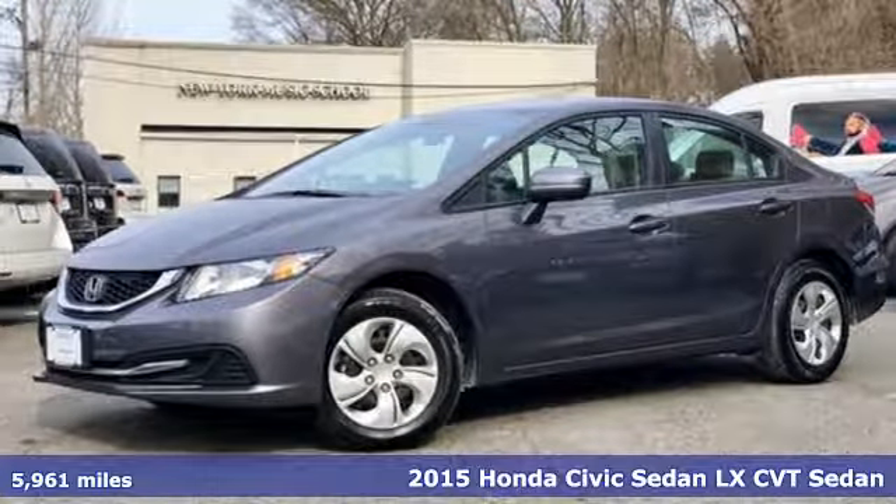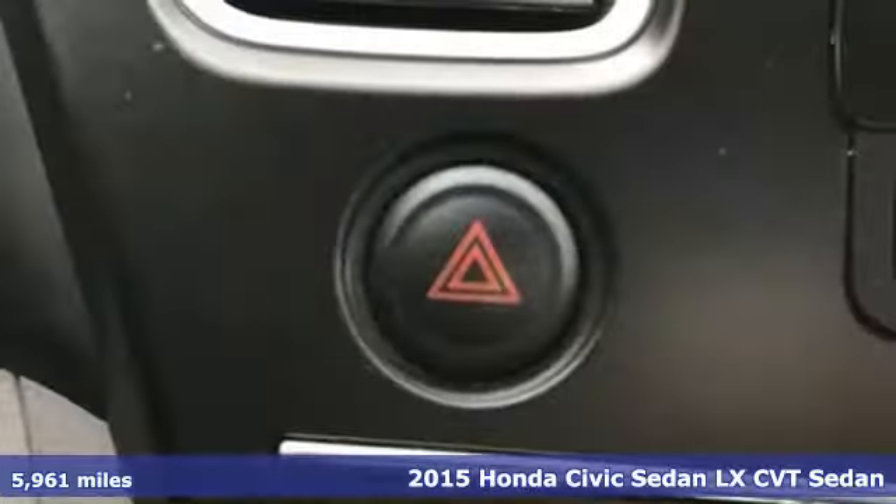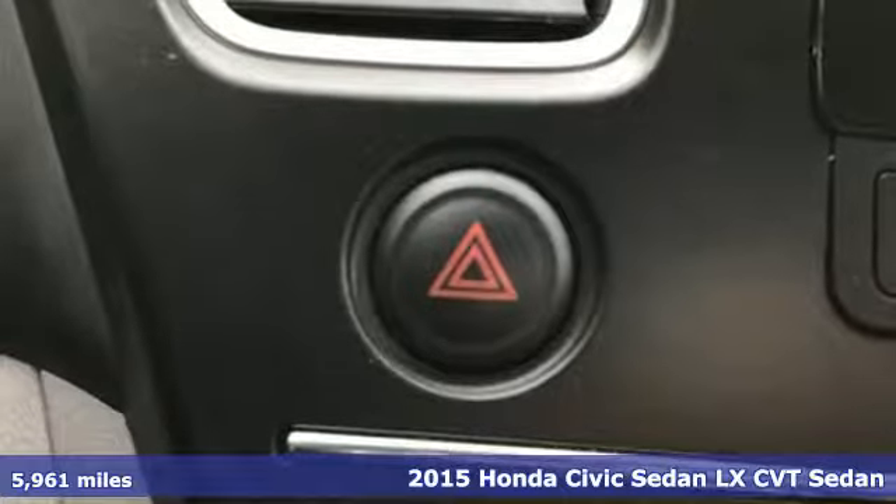Here's a 2015 Honda Civic sedan. Get more mileage out of every drive with this Civic.